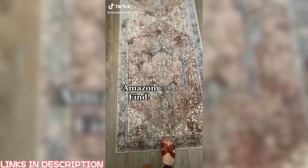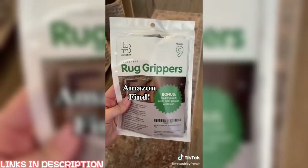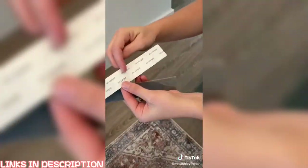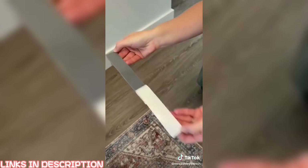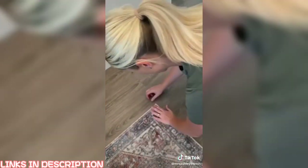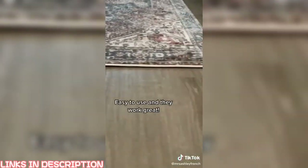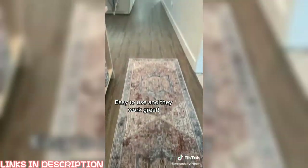Hey guys, I found a really great solution for my rug that was sliding around and the corner sticking up. I found these rug grippers on Amazon. They just go on the underside of your rug and they work really well. They're labeled for the carpet side and the floor side, and you simply peel and stick. So my rug is now staying put and the corners are staying down. Tell me in the comments if you've ever tried these.